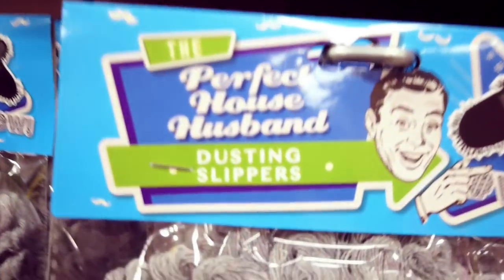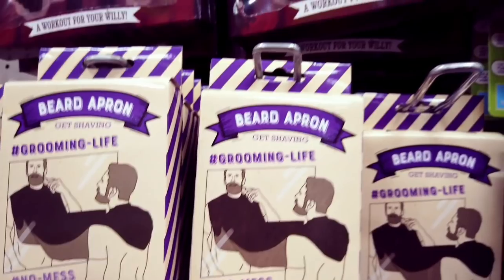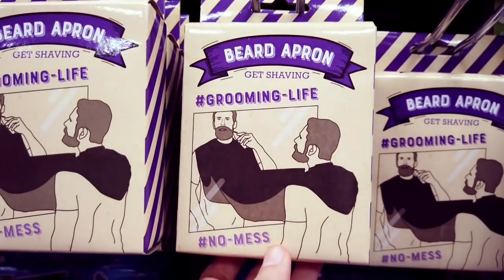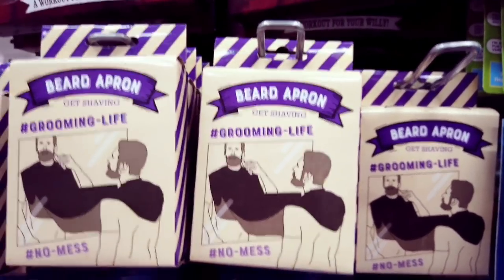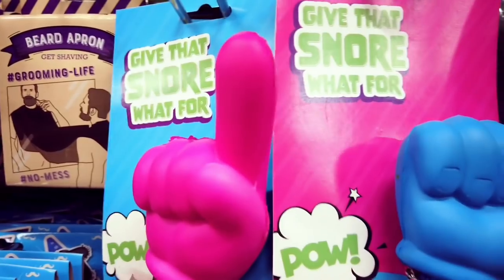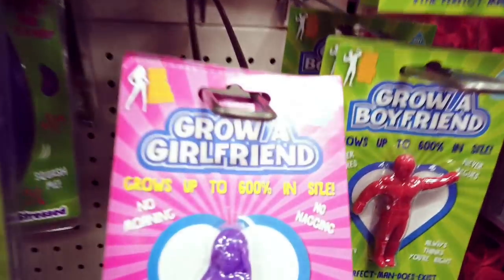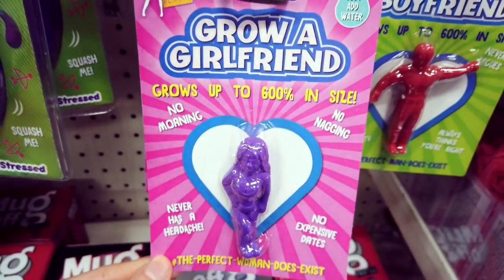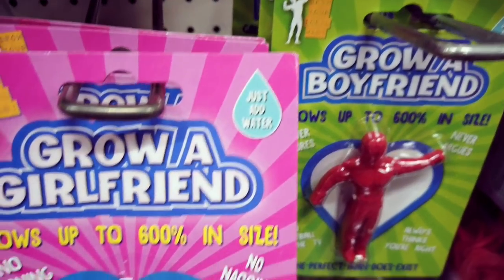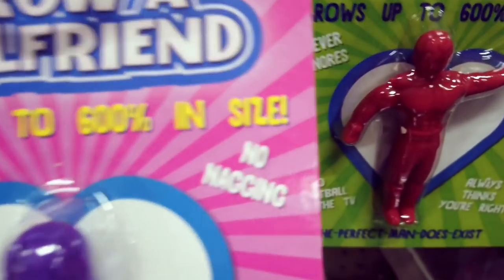Perfect house husband, dusting slippers. Got one of these — way more expensive online — grooming life, no mess bib, because I hate cleaning the sink after. And you need one of these: inflatable beer bottle cushion. We're actually going to get one and test it in another video. It just adds water and grows up to 600% in size. 'No nag' — oh my god that's terrible. No nagging, no moaning.